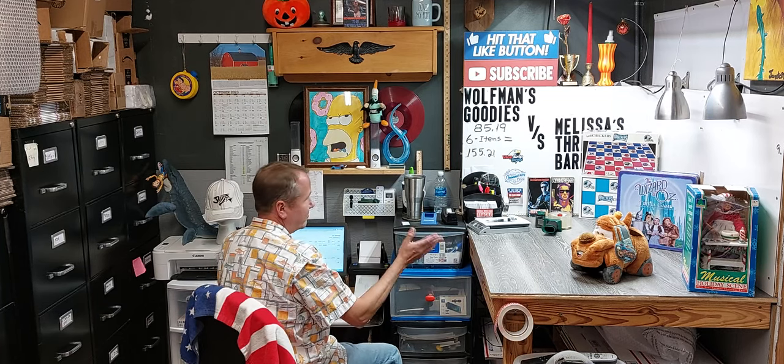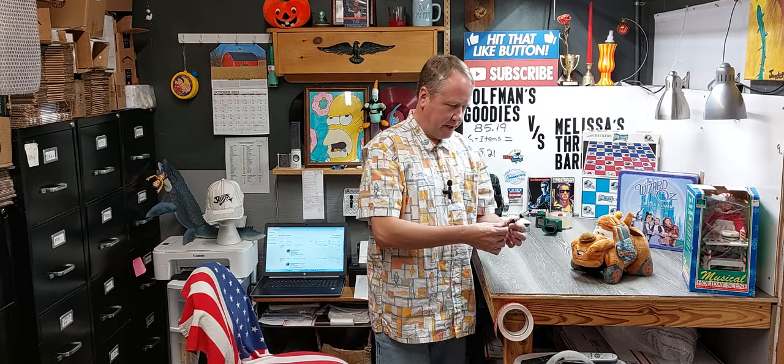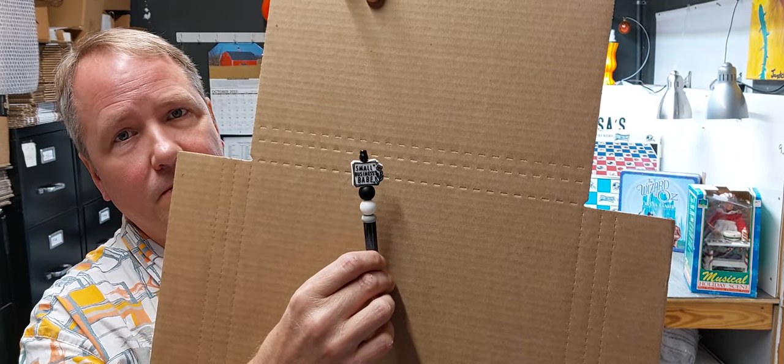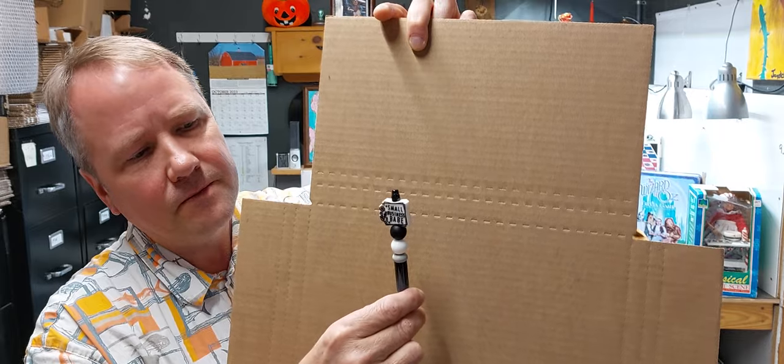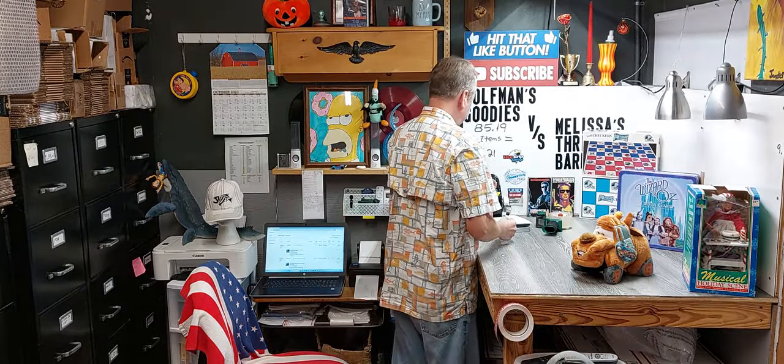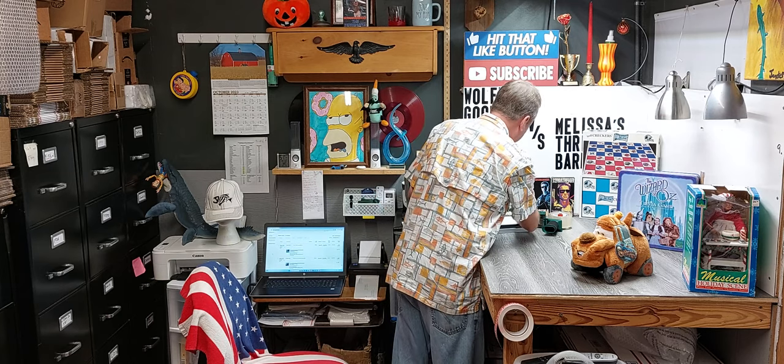My wife made me a pin. This seems to be the new trend. I don't know, it's always something. It started out with the fidget spinners. Small business, babe. I'm going to put that in a special place where it doesn't get scuffed up.